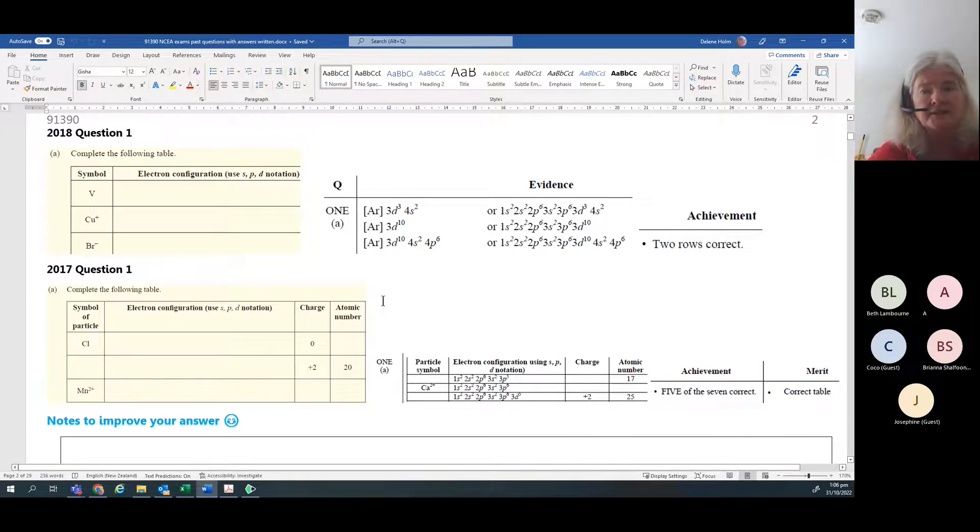If you've got a transition metal like manganese, you always lose from 4s first. 4s gets filled before 3d, but 4s is also emptied first before 3d. Don't take from 3d first. You'll notice Mn2+ doesn't have any 4s electrons.